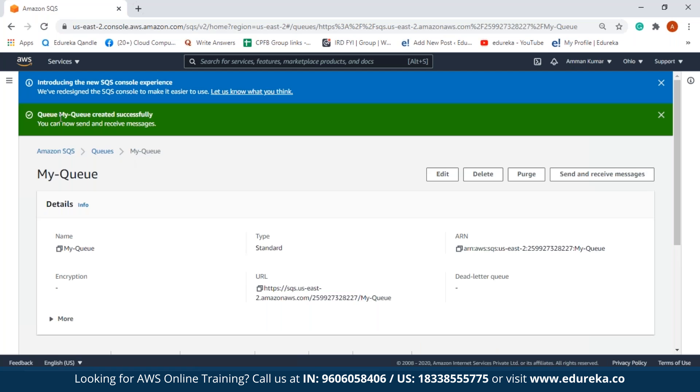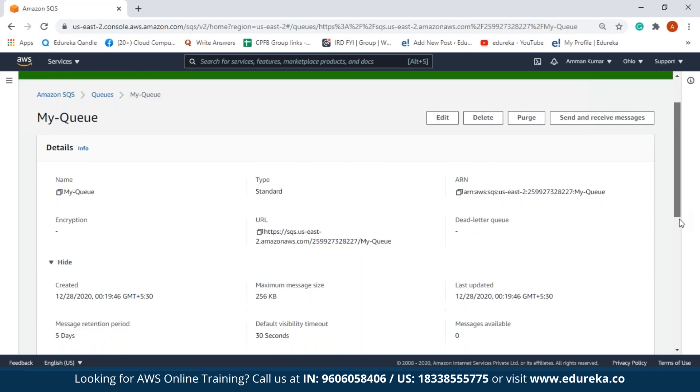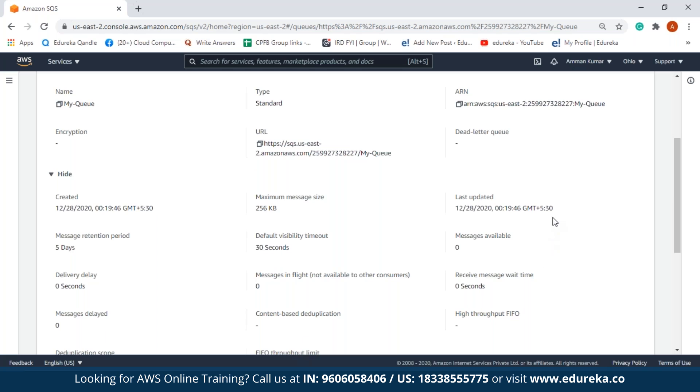We get a message saying the queue has been created successfully. You can see the name of my queue, the type of queue, and the ARN of the queue. It also shows there is no encryption and no dead letter queue. If you click on 'more', there is more information about the queue: the date it was created, the date it was last updated, the maximum message size, the retention period, the default visibility timeout, and the number of messages available.